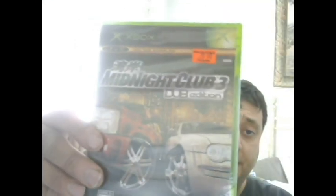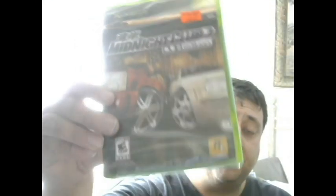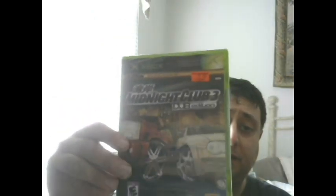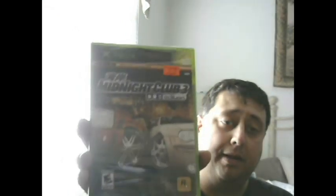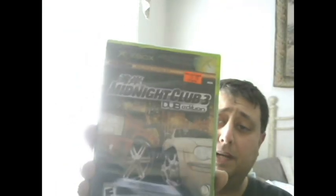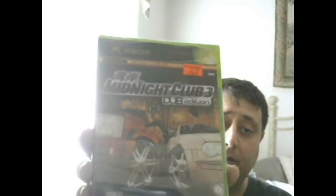This game is sealed - I'd normally keep it but it's got a couple little nicks and a little rip on the wrap, and that drives me nuts with sealed games. It's Midnight Club 3 Dub Edition - there's Midnight Club 3, then Dub Edition, then a super Dub Edition or something. This one apparently goes for about $50 to $70 online and I paid $10, so I should make a good amount of money on this one.